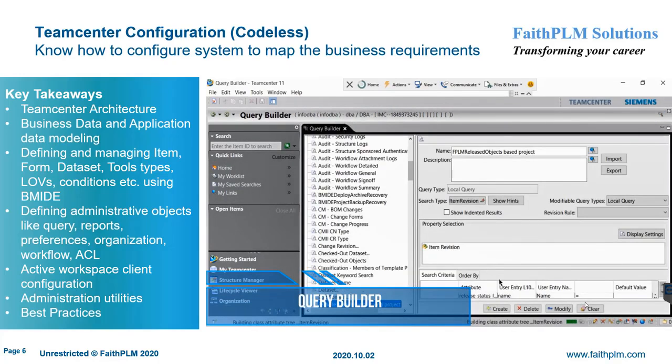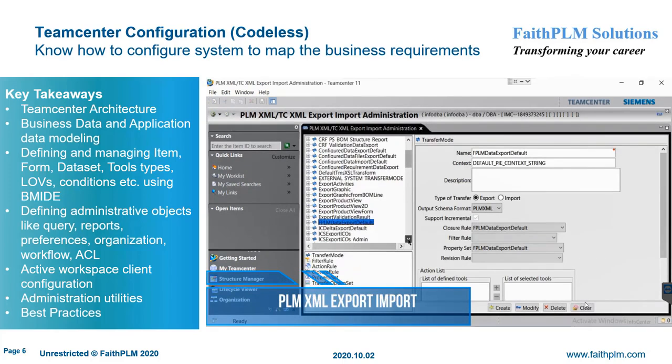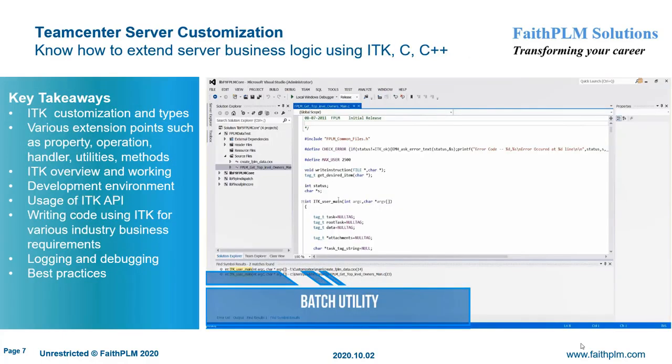Additional configuration topics include preferences and options, exporting and importing CAD and non-CAD data, administrative utilities, business data extraction and population, and active workspace client administration.